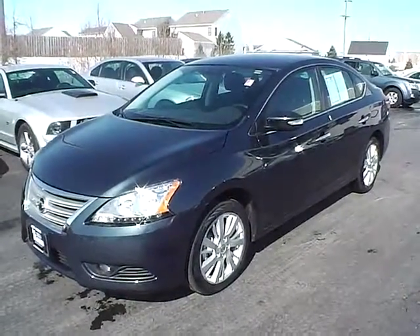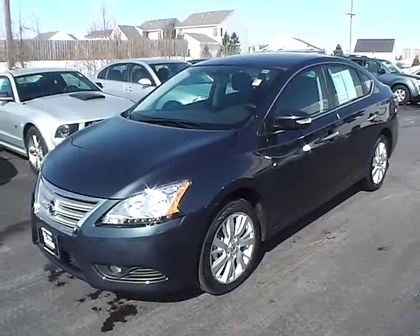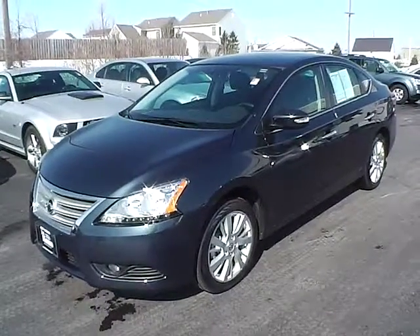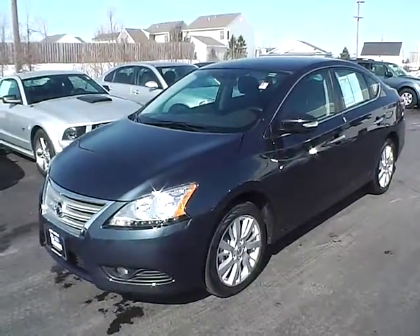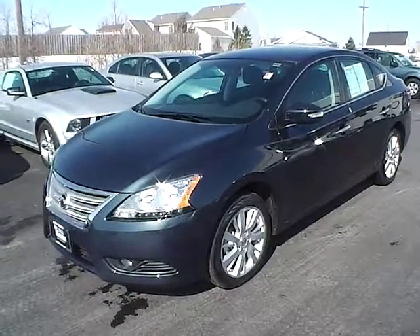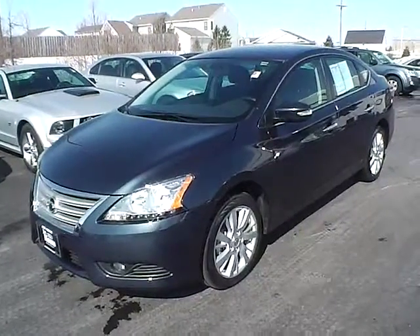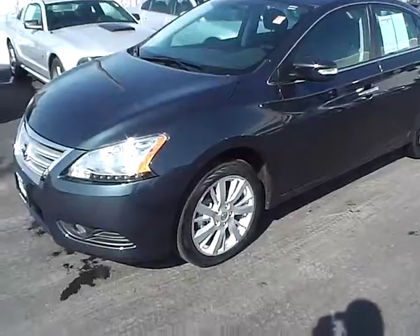Today's video is on the 2013 Nissan Sentra in graphite blue over charcoal cloth interior. This vehicle currently has 12,222 miles and is covered under the manufacturer's warranty. It is powered by a 1.8 liter 4 cylinder engine with an EPA estimate of 39 miles per gallon highway.